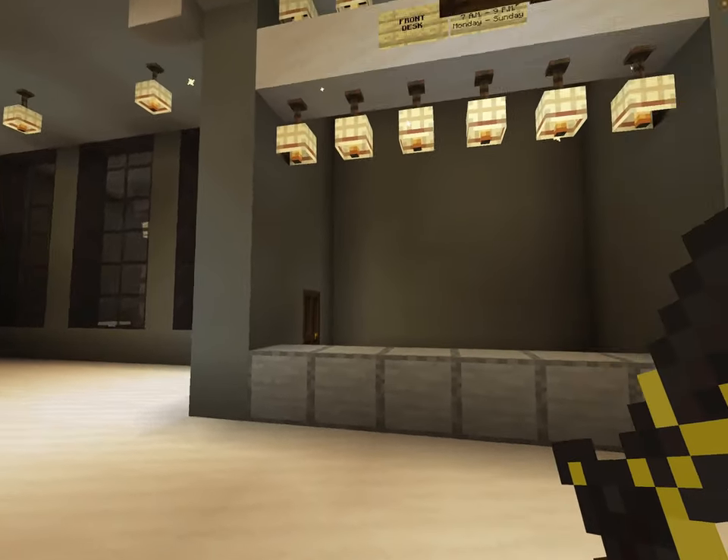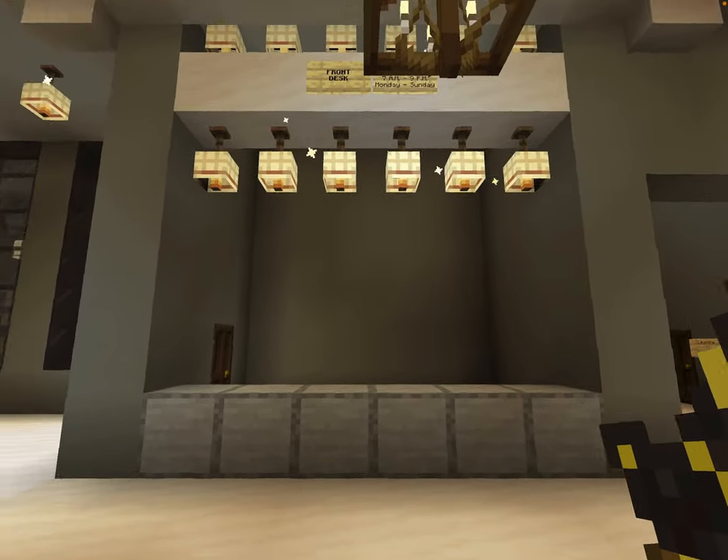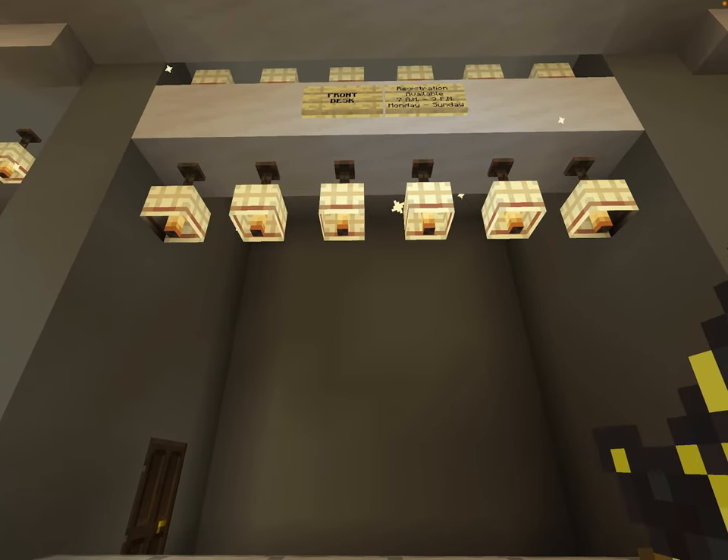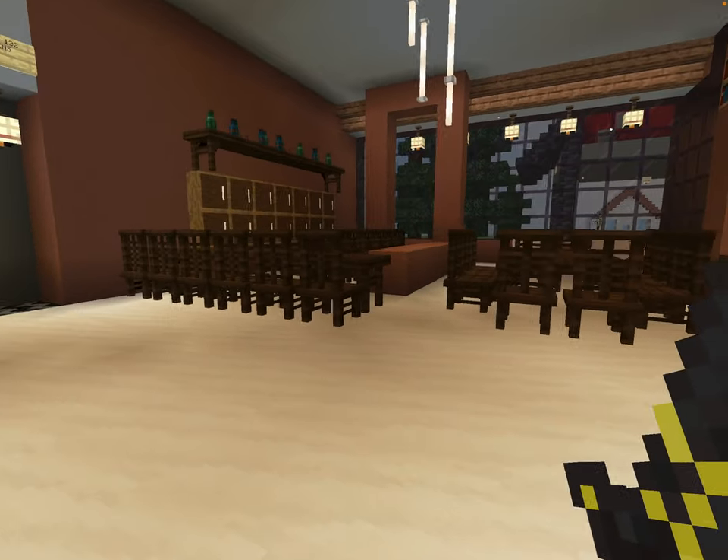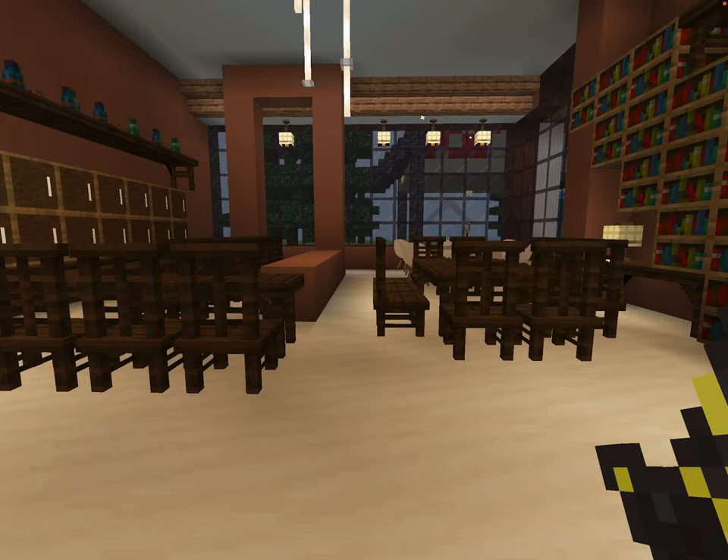When you enter the lobby, the front desk smacks you in the face. They're open from 7 a.m. to 9 p.m. if you want a room or anything else, Monday to Sunday, pretty much every day of the week. Going over here, you're going to see a bar area.